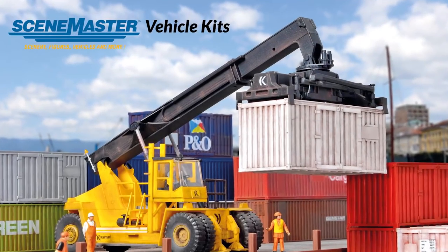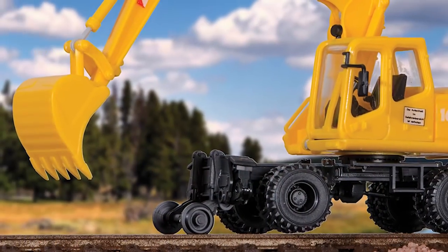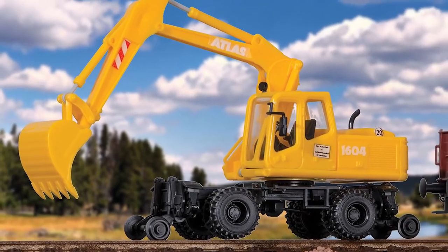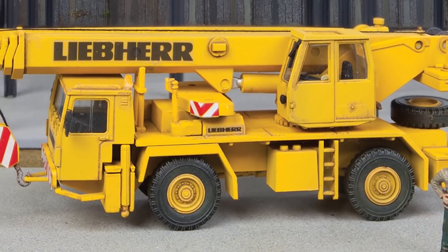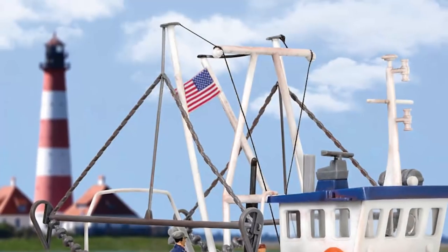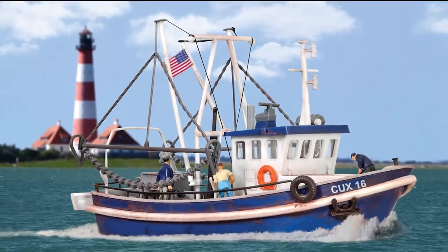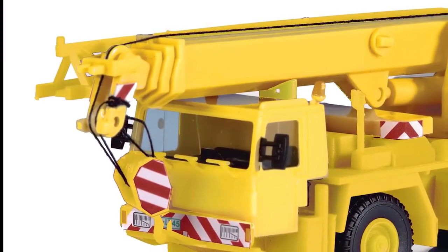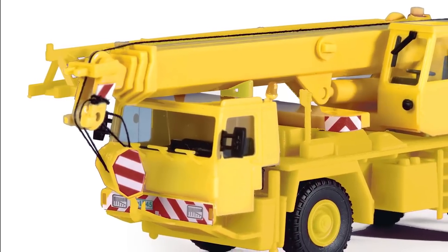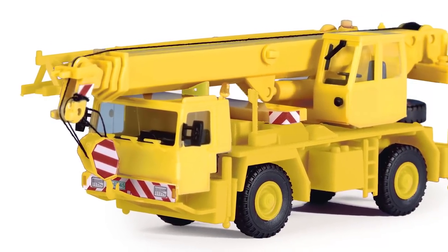Extend the action along your HO railroad beyond the tracks with these new additions to the SceneMaster line of plastic vehicle kits. Highly detailed and designed for easy assembly, each features parts molded in realistic colors and includes illustrated step-by-step instructions. Many feature positional parts to model equipment at work too. New additions include the two-axle truck crane, perfect for construction and maintenance work. This model can be built for highway or off-road jobs and features an extendable boom and positionable crane that can be raised and lowered.